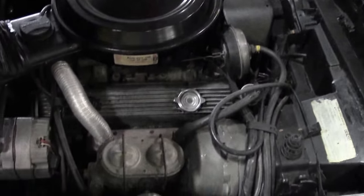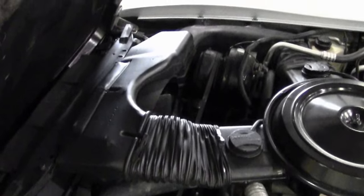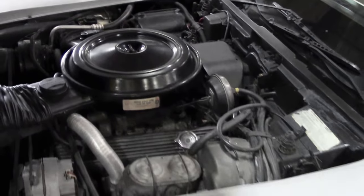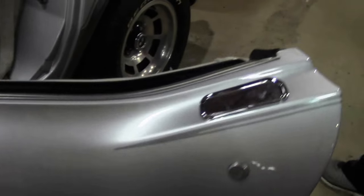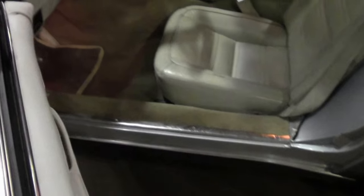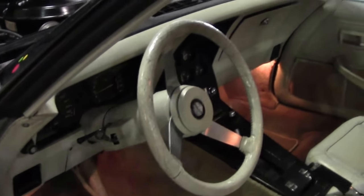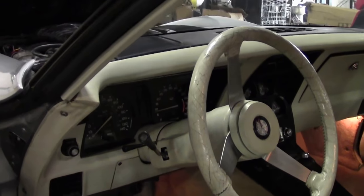We see the Silver Anniversaries with a lot of different interiors. This one had the Oyster interior. Our interior looks to be original — original carpeting, original seating. Oyster being a color that you have to clean a little bit more.